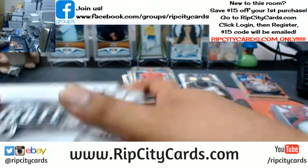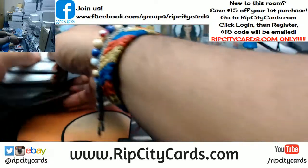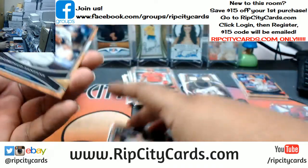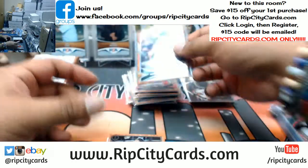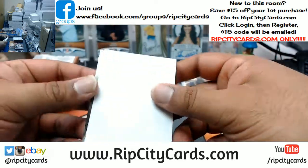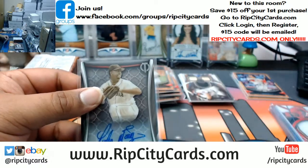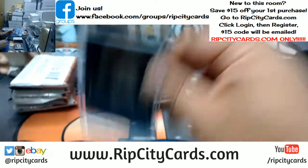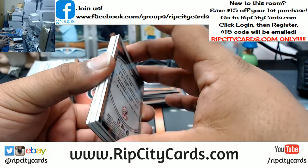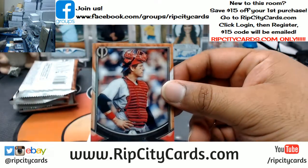Second box coming up. We got Domingo Santana, Brewers. Aaron Judge, Yankees — base. Pedro Martinez, on-card auto to 25 for the Red Sox — that is nice. So Robert, like I said, send me an email at ripcitycards@gmail.com and I'll type up a code for you. Catfish Hunter of the Yankees — base. Carlton Fisk, Red Sox — base.